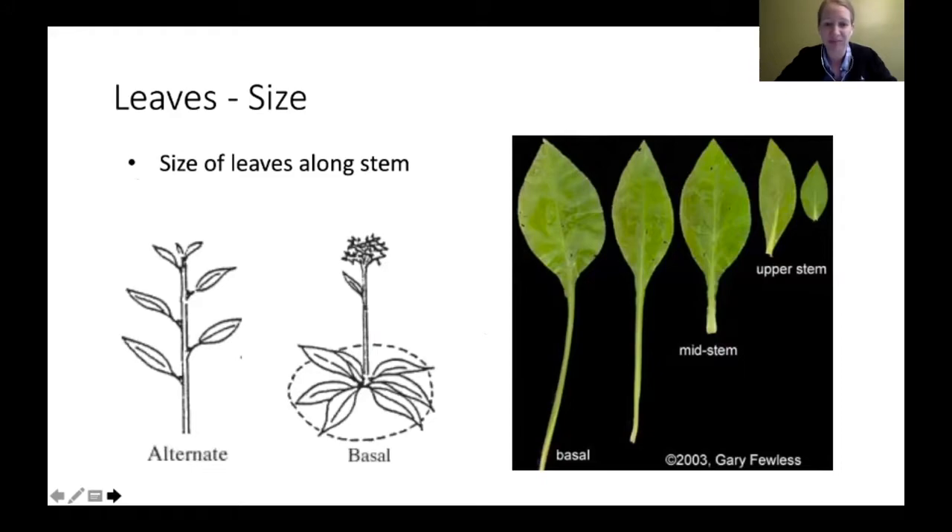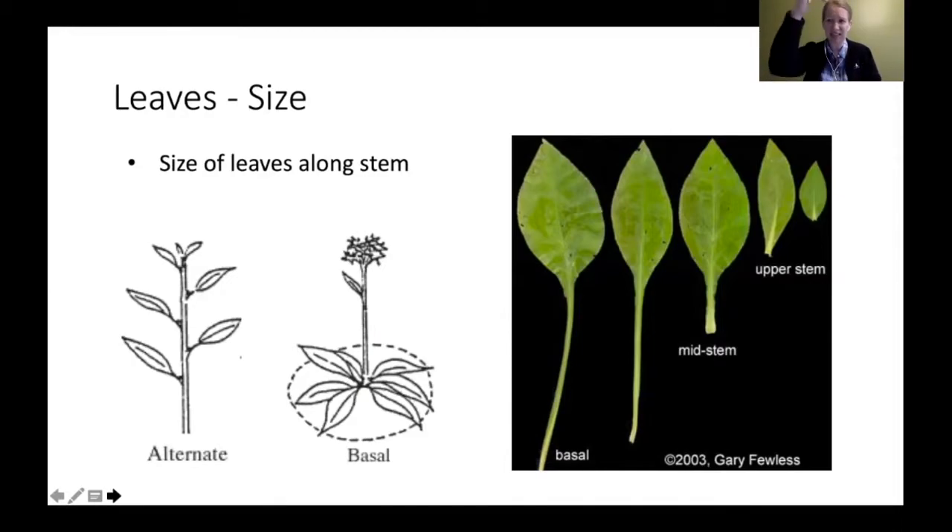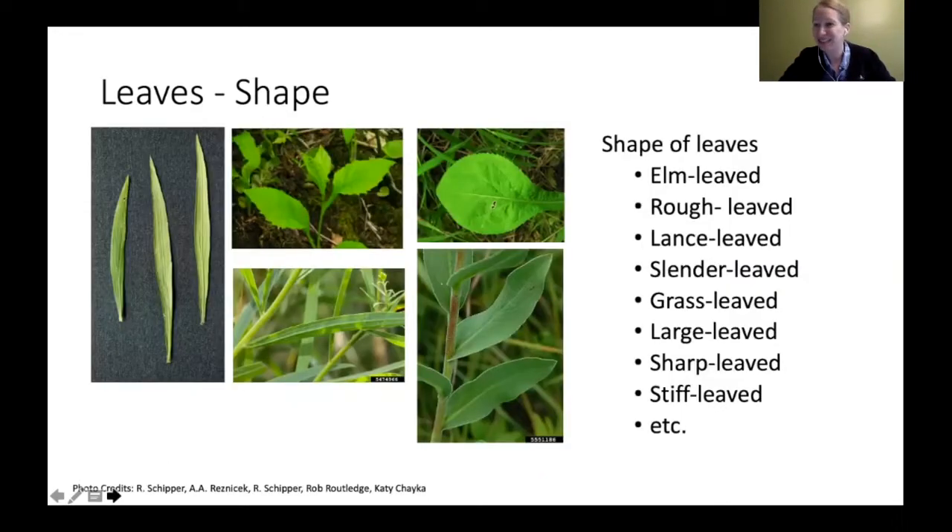Also look at the size of the leaves. The basal leaves — the leaves at the base of the stem — you want to see if they're about the same size as the leaves farther up. That can be a good indication of what species you have. Some species have basal leaves much larger than leaves higher up the stem, and that really helps break down which species you have.